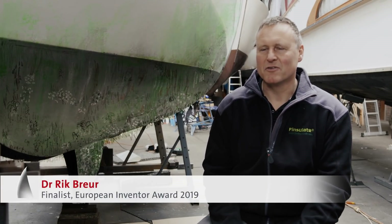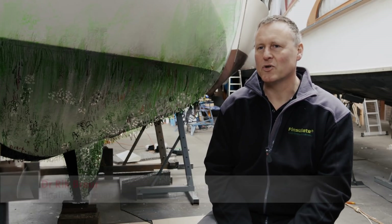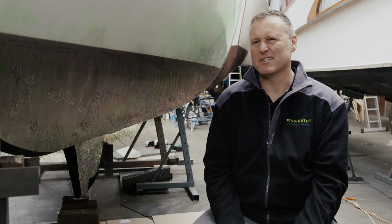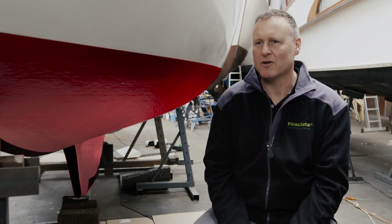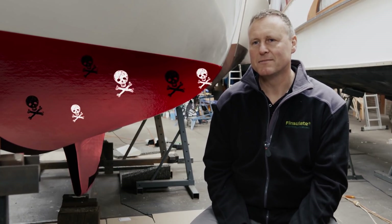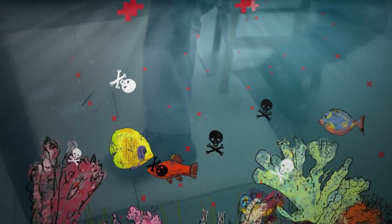Marine organisms grow on all surfaces that are underwater, whether it's a ship, an oil platform, or the foundations of a wind turbine. To prevent this, special paints are usually applied. The coatings are poisonous — they contain biocides — and they slowly dissolve, releasing their toxins into the water. The poisons kill all life on the ship's hull and are distributed throughout the marine ecosystem.